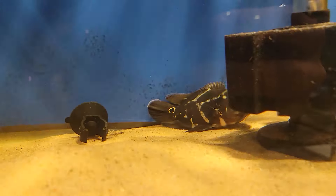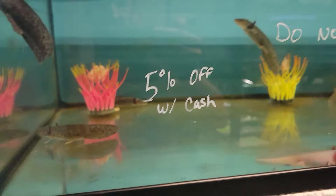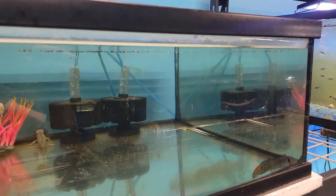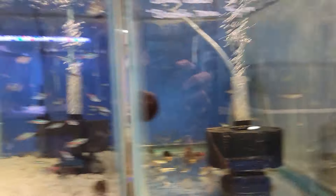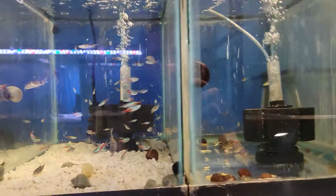We got an oscar back here - it's pouting. We got some axolotls. We got some more white clouds and a blind cave tetra. We got in here some bloodfin tetras, a whole lot of neons and green neons.